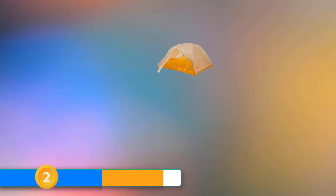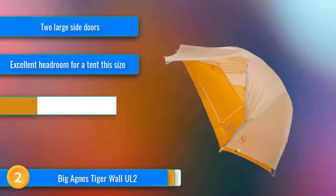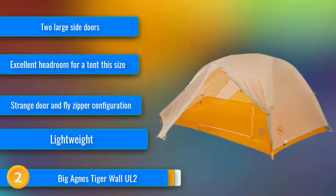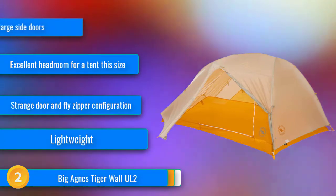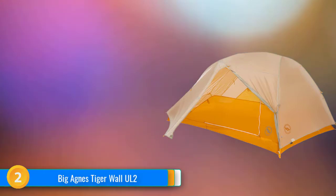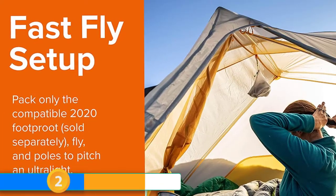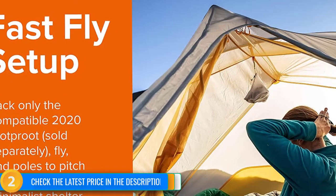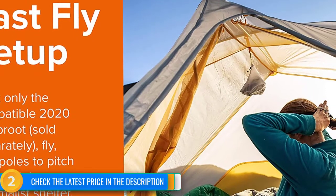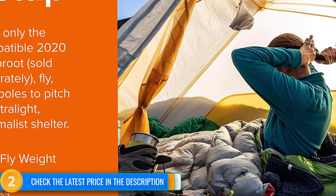Number 2, the Big Agnes Tiger Wall UL2 is a great option to consider if you like the idea of going ultralight but can't quite ditch the comfort that typically comes with dedicated poles. Its weight makes it a true competitor in the semi-freestanding subcategory, and it is notably the most comfortable of the sub-3-pound models, primarily because the design includes a cross pole at its peak height, which creates a lot of headroom. It also offers two large side doors.